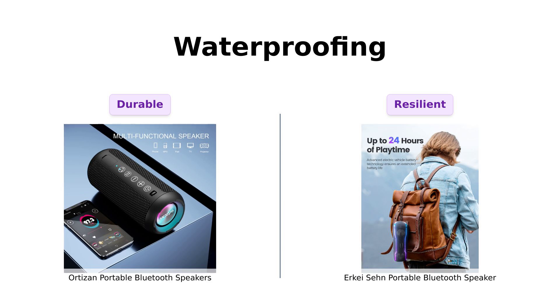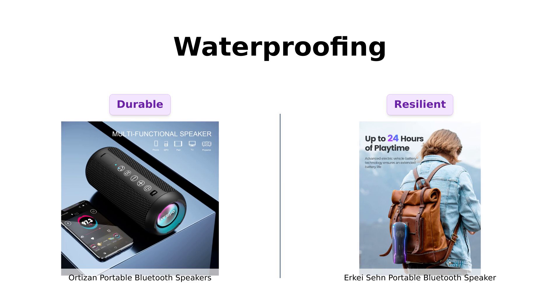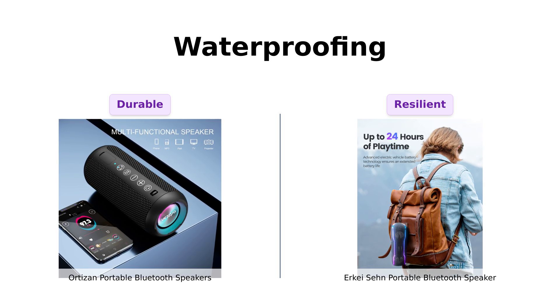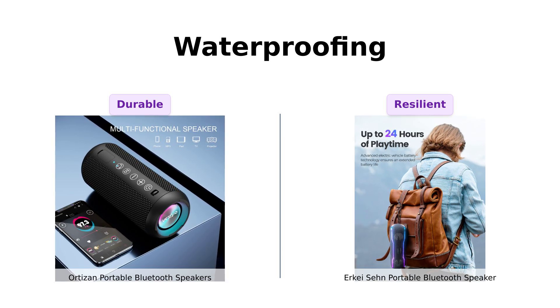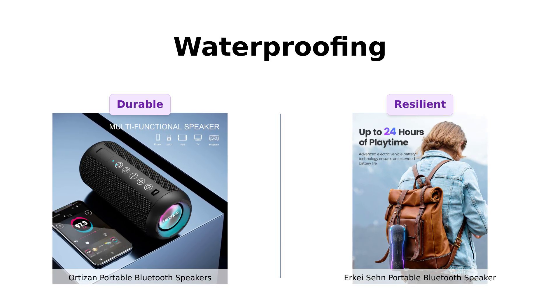Ortizan is IPX-7 rated, meaning it can handle being submerged in 3 feet of water for 30 minutes. Reviewers appreciate this feature for poolside use. The Erkay Sen matches this with its own IPX-7 rating, surviving even deeper water at 3.3 feet. Both speakers are praised for their waterproof capabilities, making this round a tie.